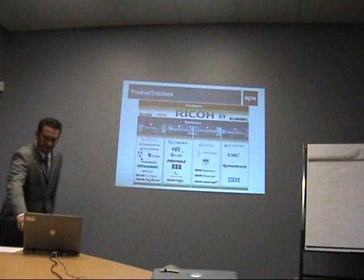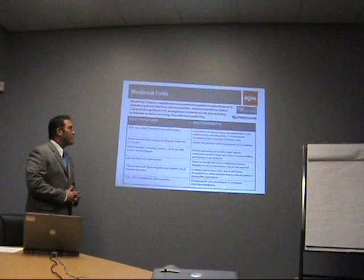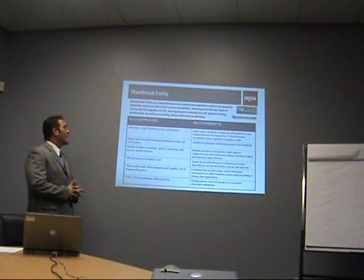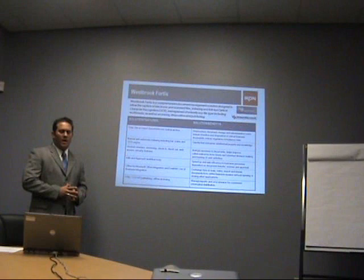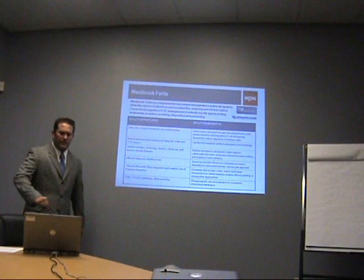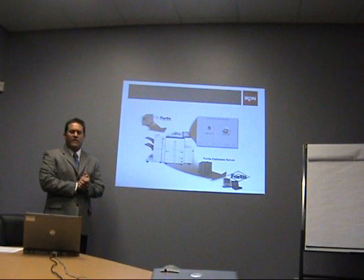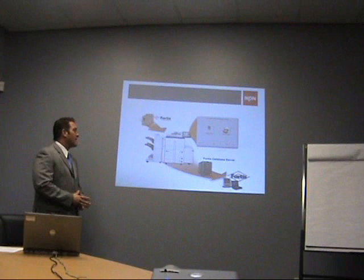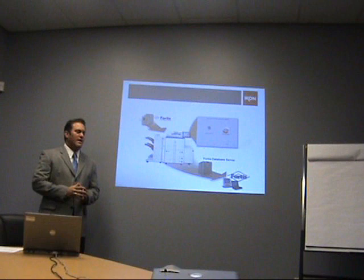Westbrook Fortis is a comprehensive document management solution designed to allow the capture of electronic and scanned files, indexing and full-text optical character recognition, and management of virtually every type of file — including multimedia — as well as archiving, disposition, and publishing. We're going to take a closer look into the software package to get a look at the solution features and how they relate to your business. This is how we're going to leverage your existing infrastructure and connect your multifunction devices that you have now into the Fortis electronic document management system. We're going to use eCopy to interface with the panel on your copier to allow your users to authenticate, index, and release directly into the electronic document management system in order to speed up your workflow.